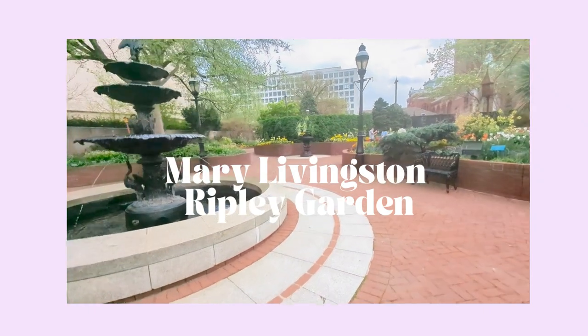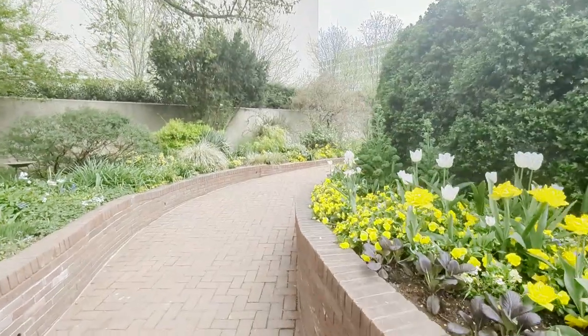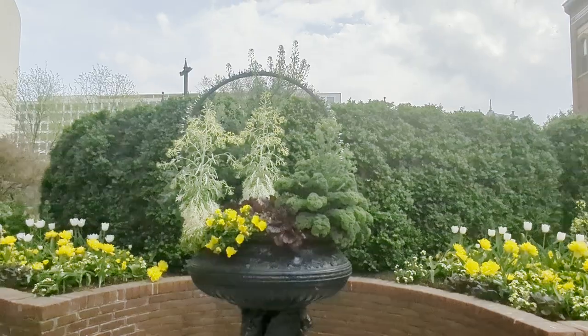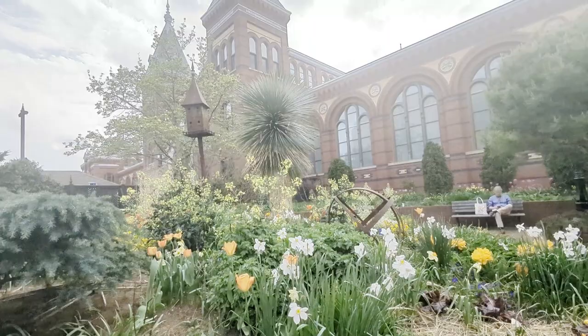The Mary Livingston Ripley Garden is very close to the Hirshhorn Museum. Mary Livingston Ripley — Mrs. S. Dillon Ripley — was the wife of the eighth Smithsonian Secretary. Instead of a parking lot, she envisioned this space as a fragrant garden for visitors to enjoy, and she advocated for this vision through the women's committee she helped found.